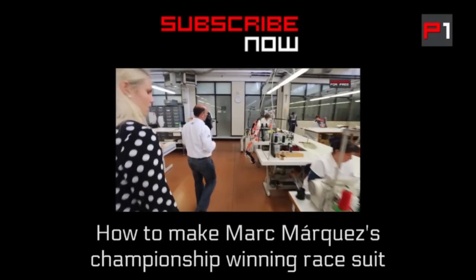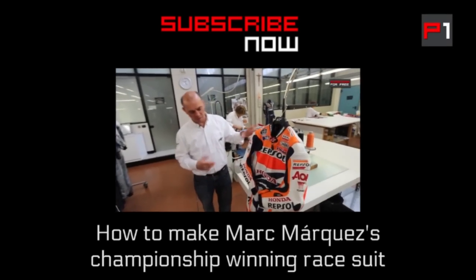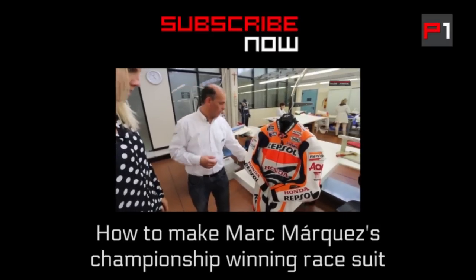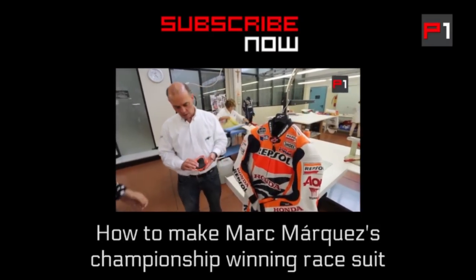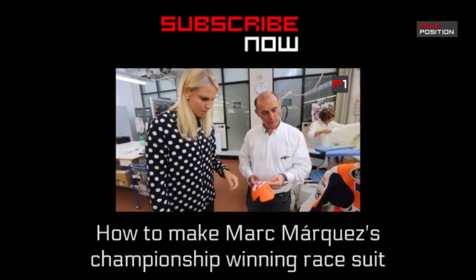Airbag technology in a nutshell — thank you very much Jeremy. We have one of Marc Marquez's suits that's ready for the final parts of the process — the attachment of the shoulder protector. Yeah, that's pretty hard.